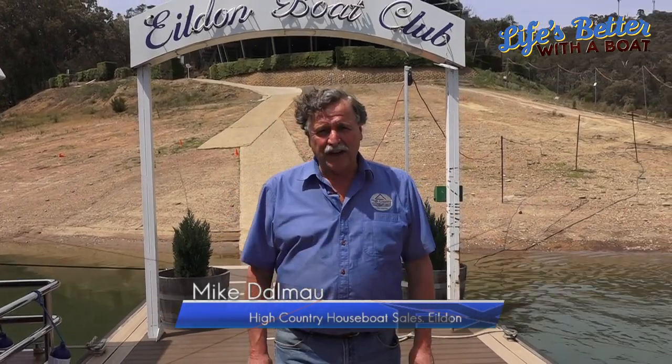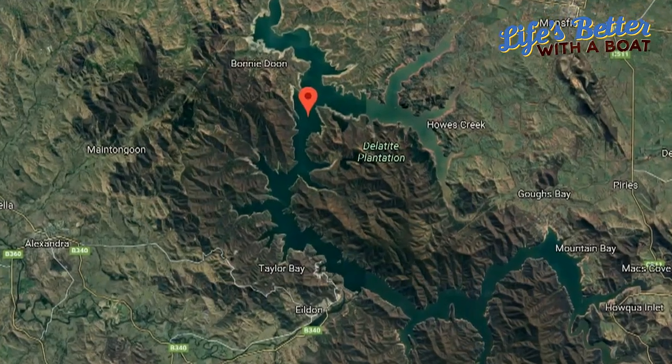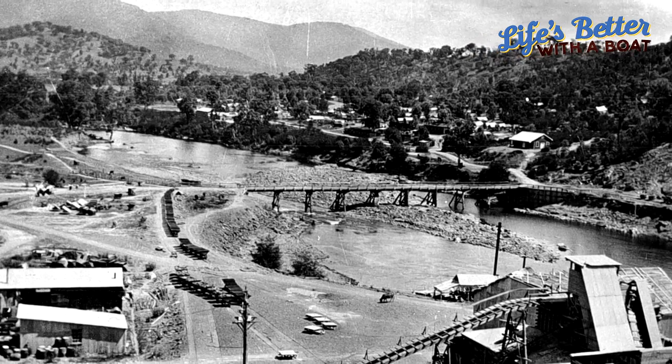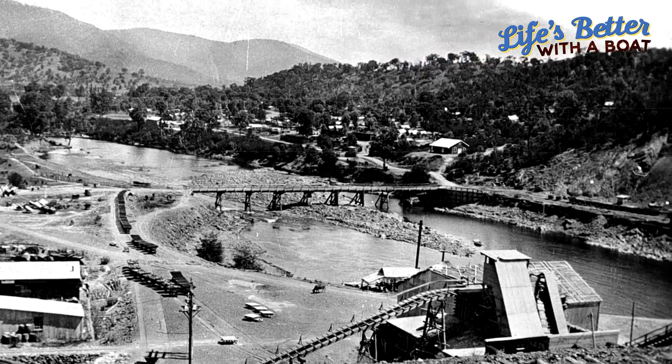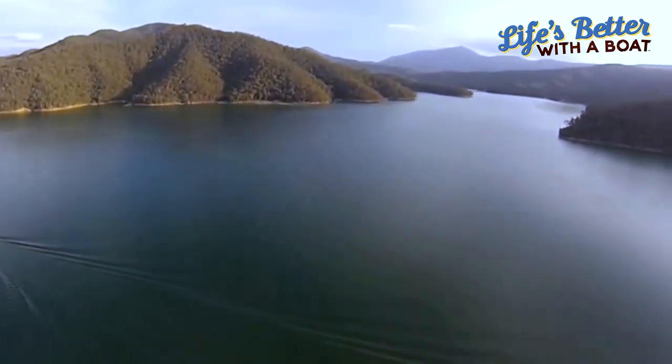Hi, I'm Mike Delmo from High Country Houseboat Sales. Everybody seems to be talking about Lake Yildon. Most people are surprised that Lake Yildon is so close to Melbourne — about an hour and a half drive from the outer suburbs through the wonderful mountain range. Yildon was built in the early 1950s to irrigate northern Victoria, and Lake Yildon is six times bigger than Sydney Harbour at full capacity.